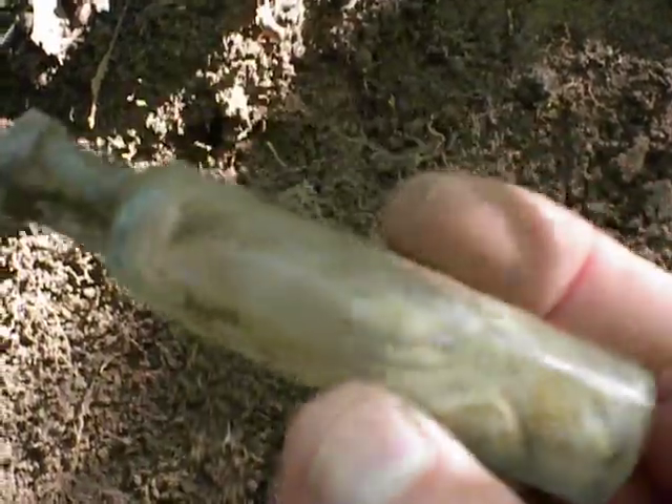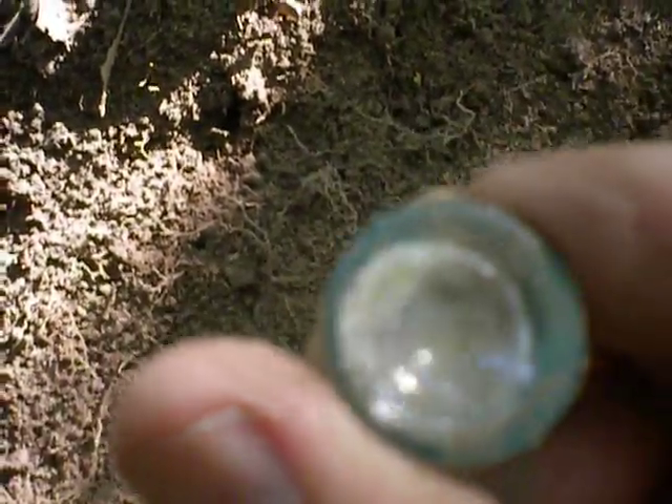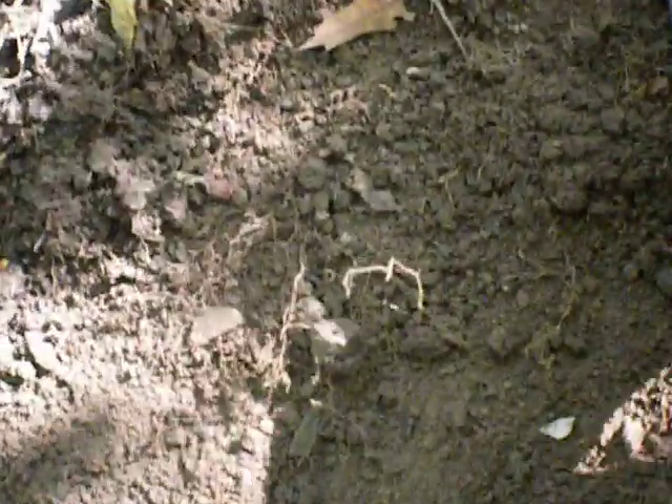Yeah, there's another one. I don't feel any writing on this one, but she's pretty old. I'll clean that out when I get home. This is what I've been doing — just scraping along like this in the dirt where I see the glass. And if I hit something, then I stop and check it out. Here's a piece of glass or something right here.